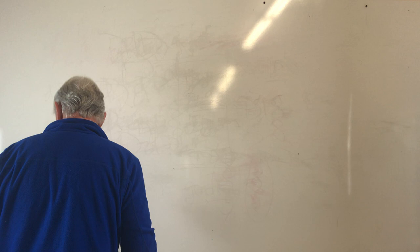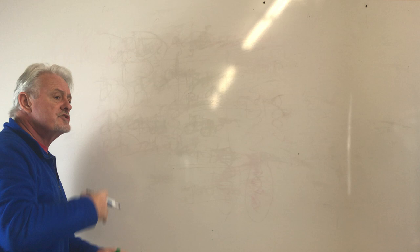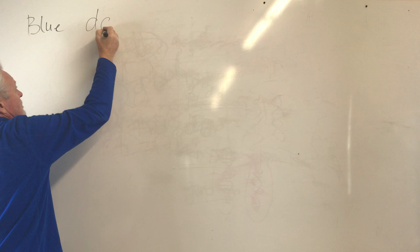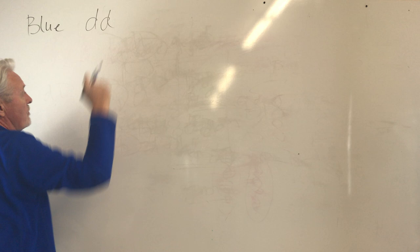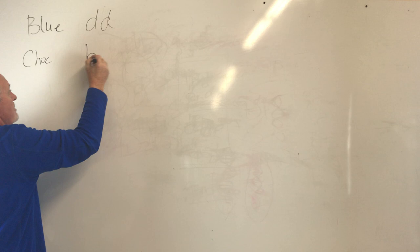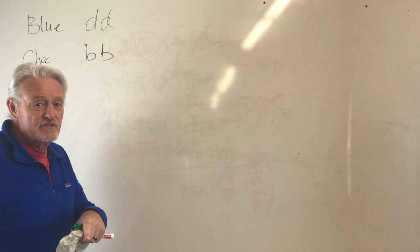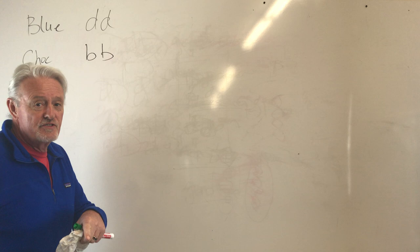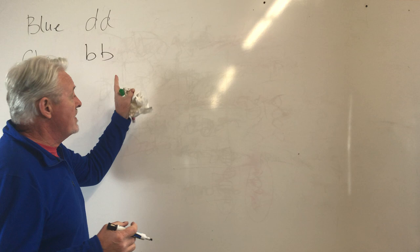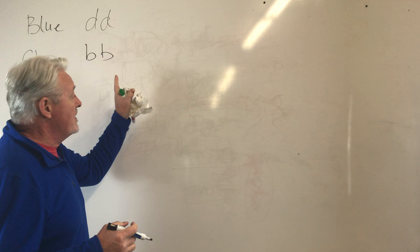This dominant-recessive concept is very important because most genes require two copies of the recessive gene to be present for the color to actually express itself. The blue gene requires dd to show. Chocolate also requires two copies of the recessive B gene to show up. In French Bulldogs there are actually two versions of chocolate: there's what was formerly untestable chocolate — which 90% of dogs were, and which can now be tested — and there's the testable version called Isabella. They are unrelated but both show up, and you need two copies to get a chocolate dog.